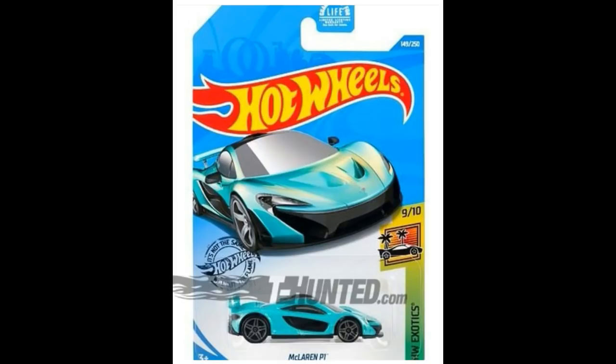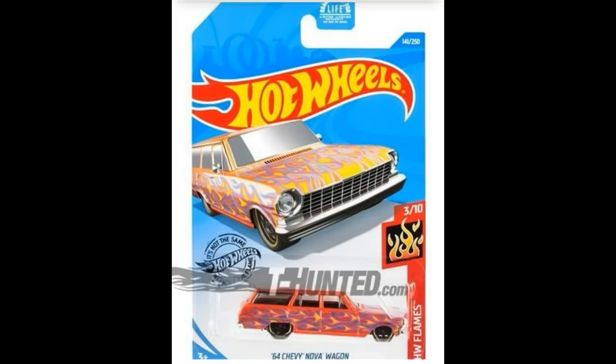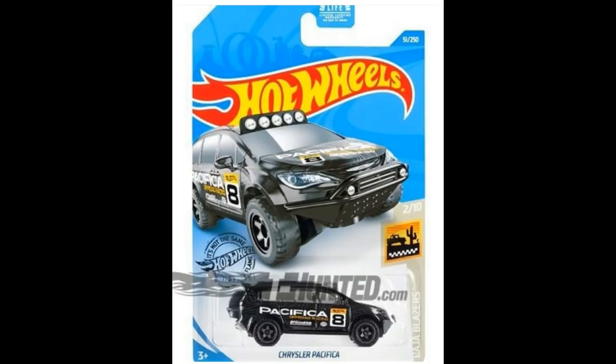From the Hot Wheels Exotic series, 9th car out of 10, we have the McLaren P1 in a beautiful teal paint. Next, from the Hot Wheels Flame series, a recolor of the 1964 Chevy Nova wagon. Following that, from the Baja Blazer series, a recolor of the Chrysler Pacifica, this time in black.